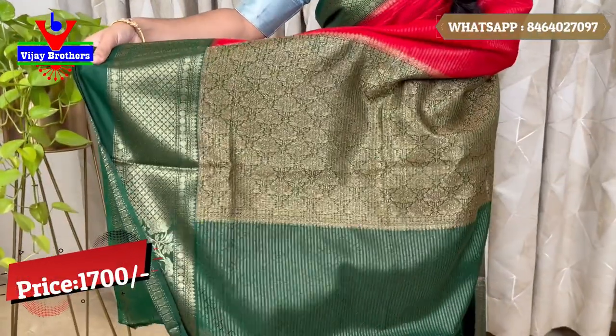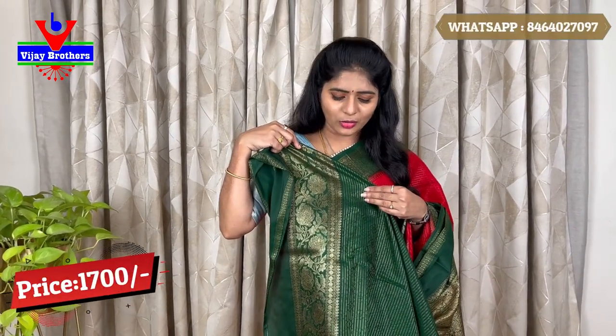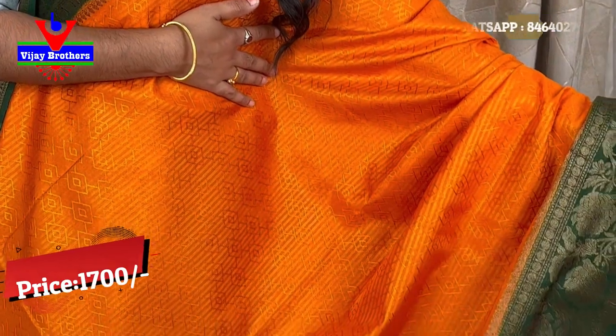The zari saree price is 1700 rupees. We have it with a green blouse. We also have an orange and green color combination with an orange border — the same zari style as this one.